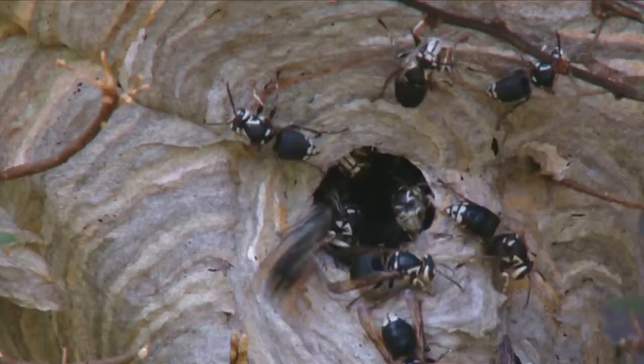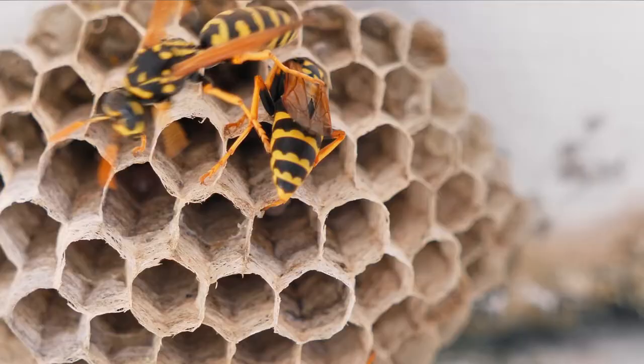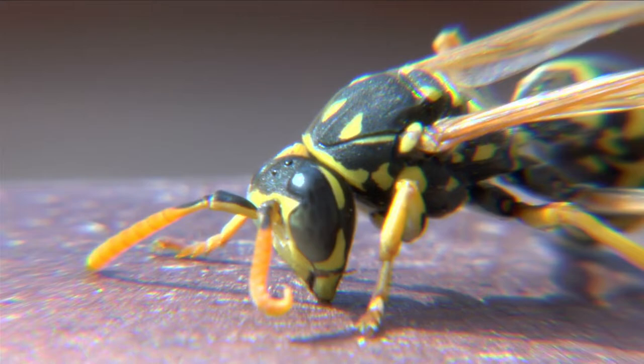Wasps can sting multiple times and build paper nests, while bees dwell in wax hives. Bees are pollinators, visiting plants and flowers to collect and spread pollen. Wasps, however, are insect predators or parasites, and their hunting bodies are more streamlined. Wasps have a smoother, glossy body with a tight waist linking the thorax and abdomen, and slender cylindrical-shaped legs.